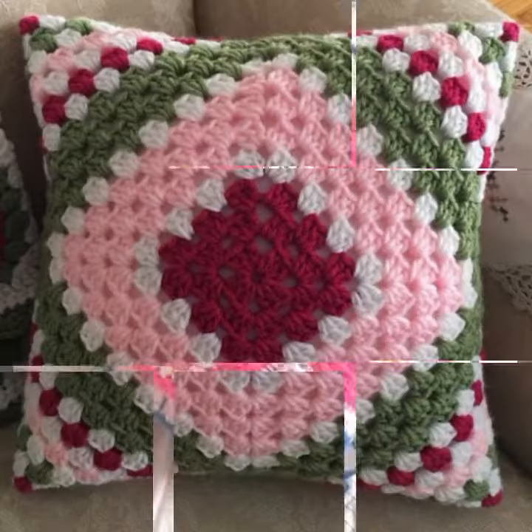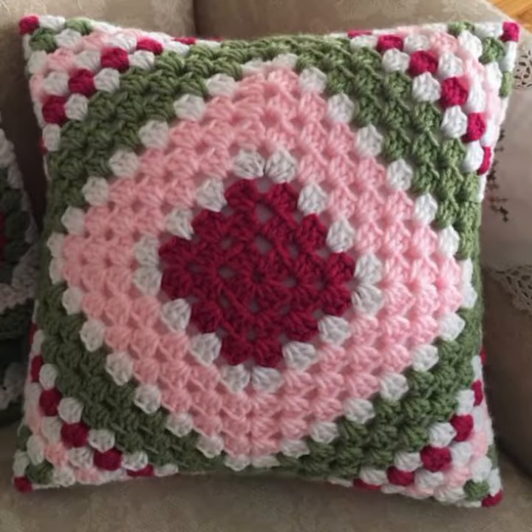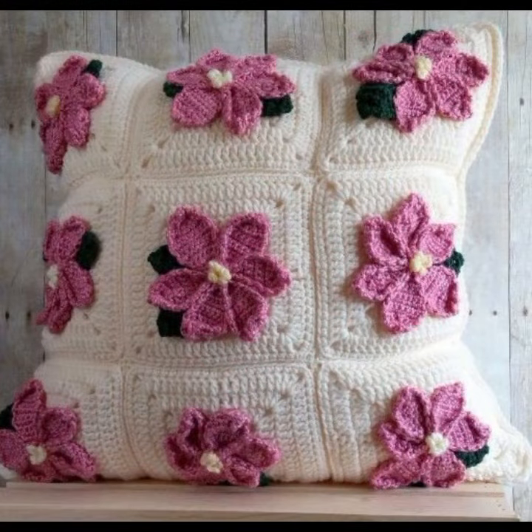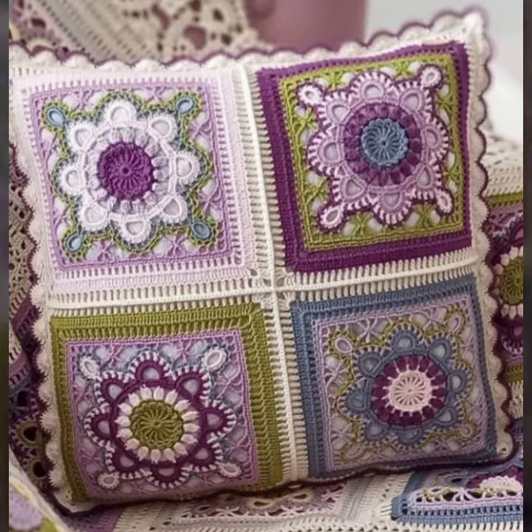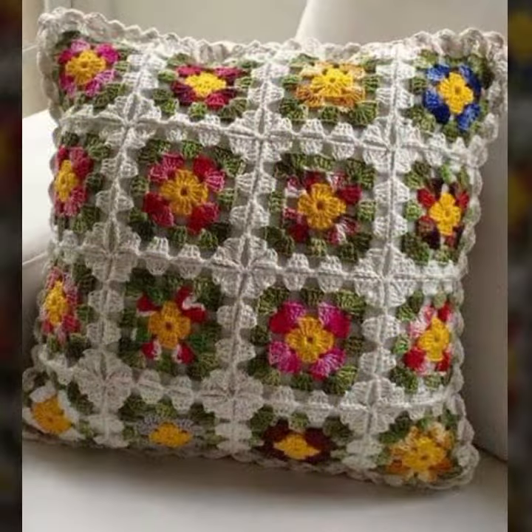Beautiful and stylish crochet knitted patterns you can see in this video. Beautiful shapes and ideas — you can easily make these very beautiful crochet cushion covers if you know crochet work.